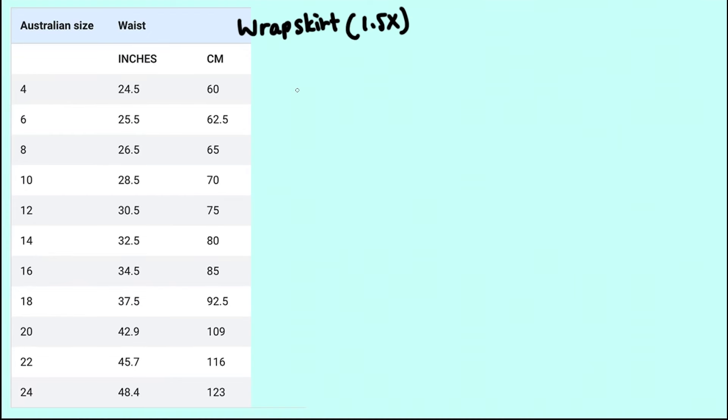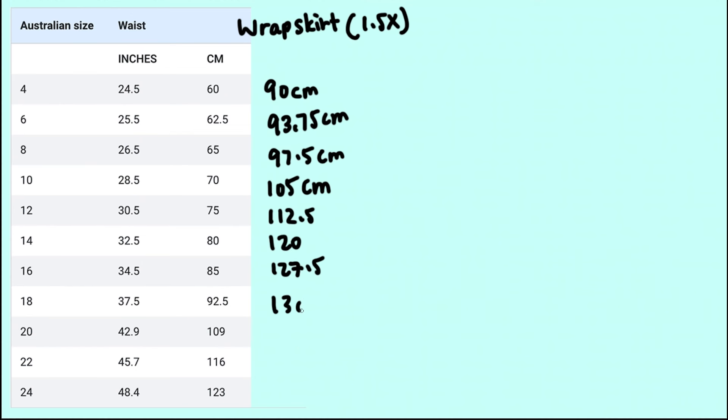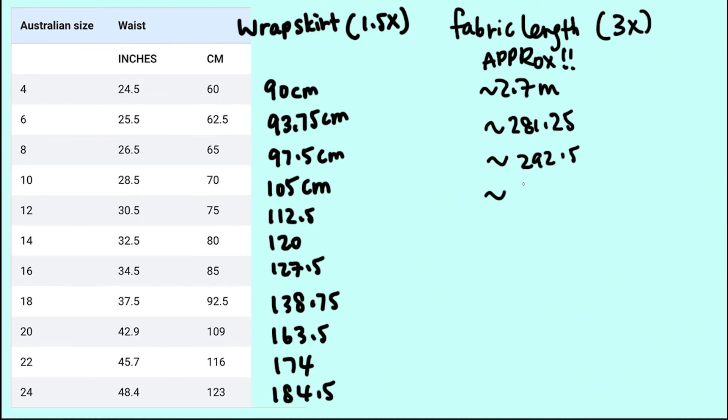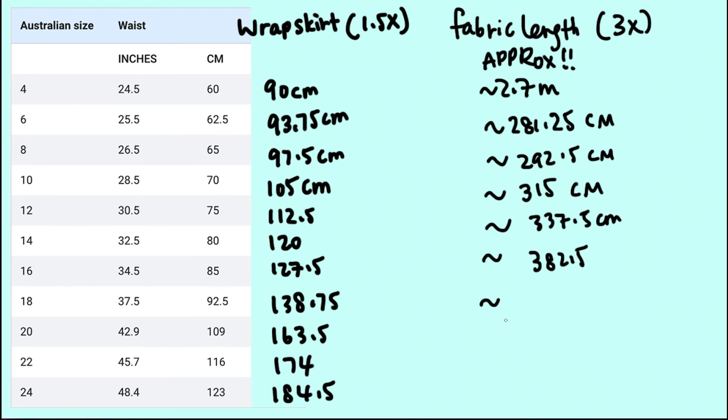Your final pleated fabric needs to be at least 1.5 times the circumference of your waist, since it wraps around like any regular wrap skirt. I've done some quick multiplication based on standard Australian clothing sizing as a guide. Assuming everyone's fork will reduce everything to about a third, you'll need approximately 4.5 times your original waist circumference. Here's a conversion chart if you want to screenshot it.